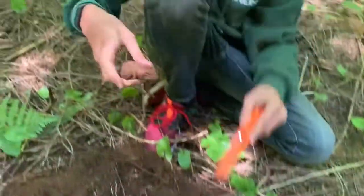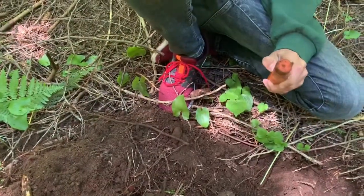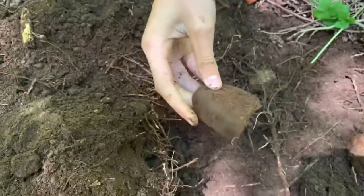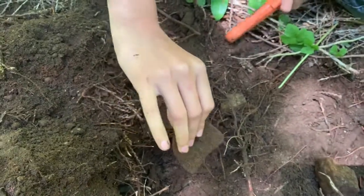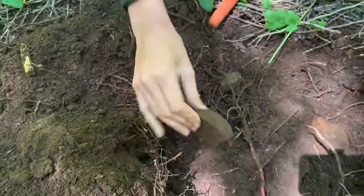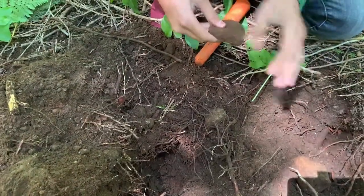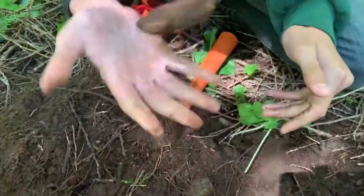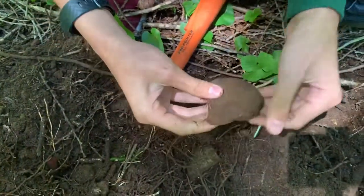Oh, this is it! That looks like the heel of a boot. Maybe wipe it off a little bit. That's definitely the heel of a boot. So cool — it's pretty heavy too. Glad we kept digging that.